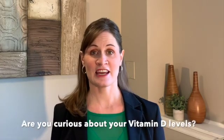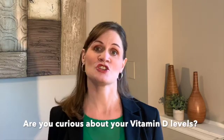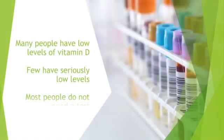Many people would like to get tested — wouldn't it be interesting to know what your vitamin D level was? It's important to note that although many people do have low levels of vitamin D, few have seriously low levels that could cause issues like osteoporosis, osteomalacia, or rickets. Very few people are in that state, and so very few people actually do need a test for vitamin D deficiency.